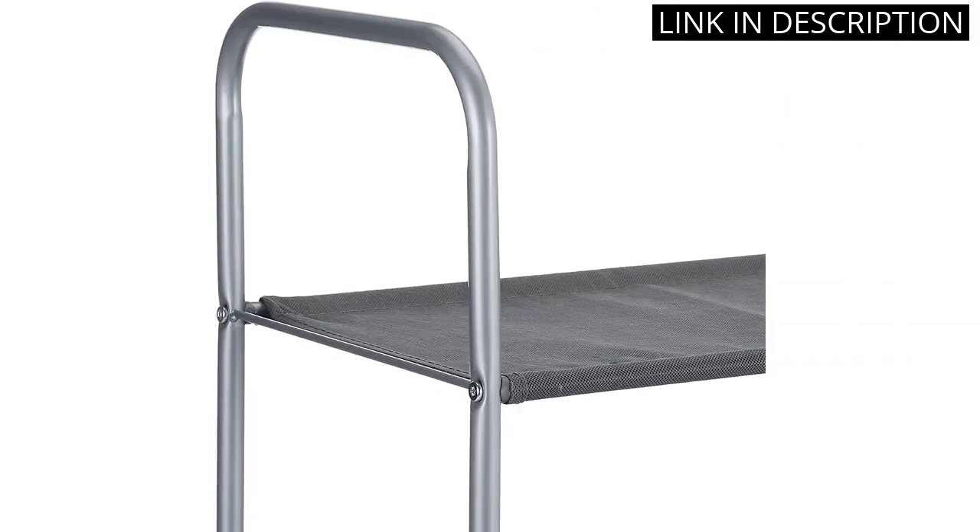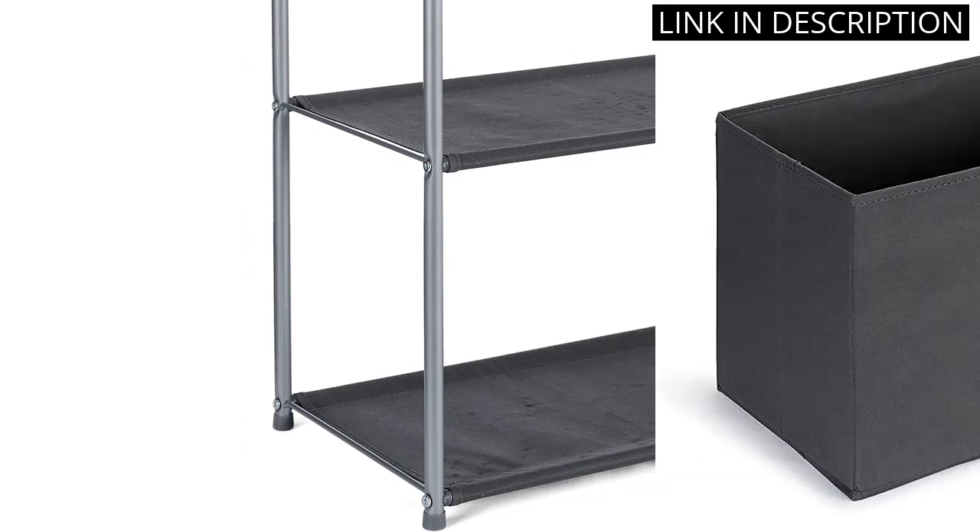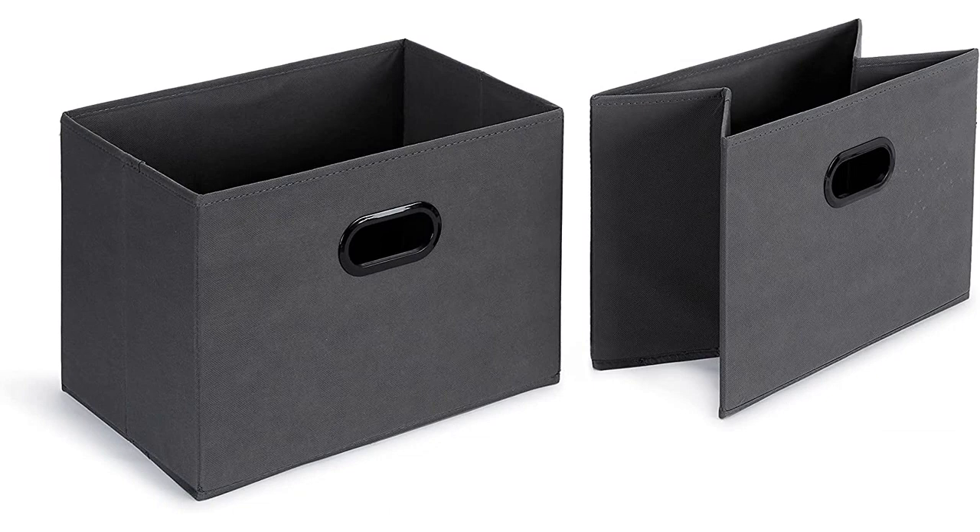The gray color is sleek and modern and blends well with any decor. Overall, I would highly recommend this organizer to anyone in need of some extra closet space.